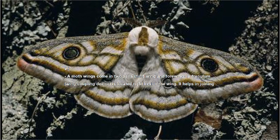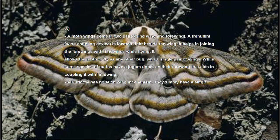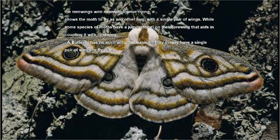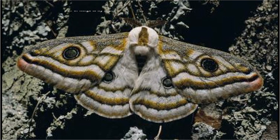Number two: a moth's wings come in two pairs — hind wing and forewing. A frenulum wing-coupling device is located beside the wing; it helps in joining the forewing with hind wings while flying, allowing the moth to fly as any other bug with a single pair of wings. Some species of moths have a jugal lobe on their forewing that aids in coupling it with the hind wings. Butterflies have no such wing mechanism — they simply have a single pair of wings to fly.